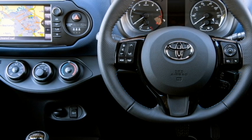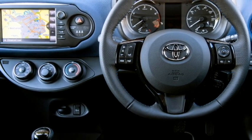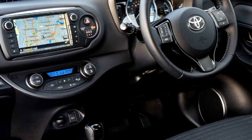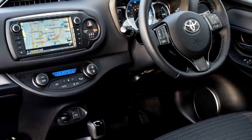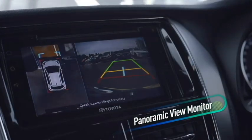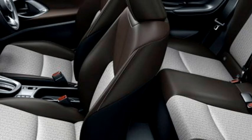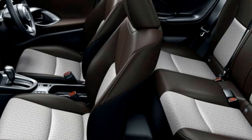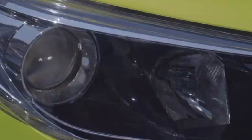In terms of interior design, the cabin gets a 3-spoke power-adjustable steering wheel with steering-mounted controls, a floating touchscreen infotainment system with Apple CarPlay and Android Auto, a semi-digital instrument cluster, push-button start and stop, two driving modes — eco and sport — auto climate control, well-cushioned leather seats for better ride comfort, and bigger boot space.